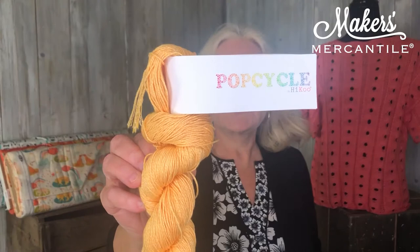PopCycle is a yarn that Haiku came out with last year, and it is a combination of recycled plastic bottles and bamboo. Every single hank is 100 grams with about 305 yards on them, and every single hank has two recycled plastic bottles in it. So when you purchase a hank, you're saving two bottles from going to the landfill. The other 50% is actually a bamboo rayon.